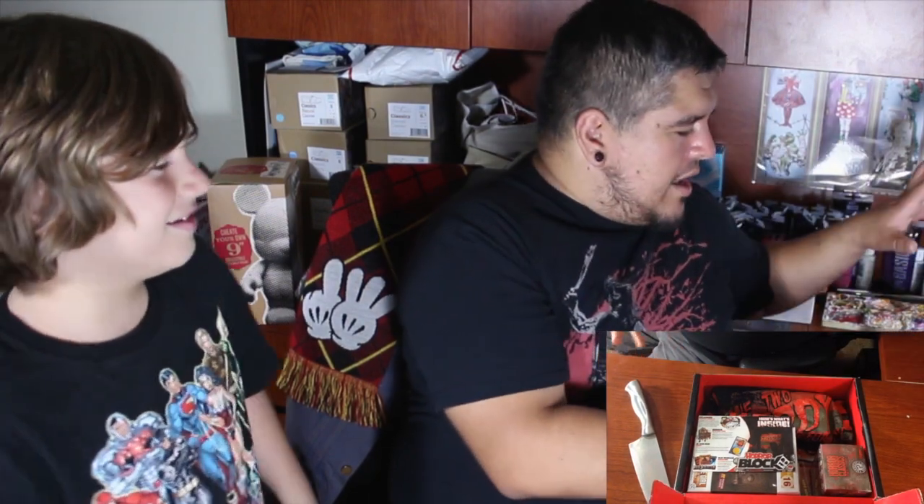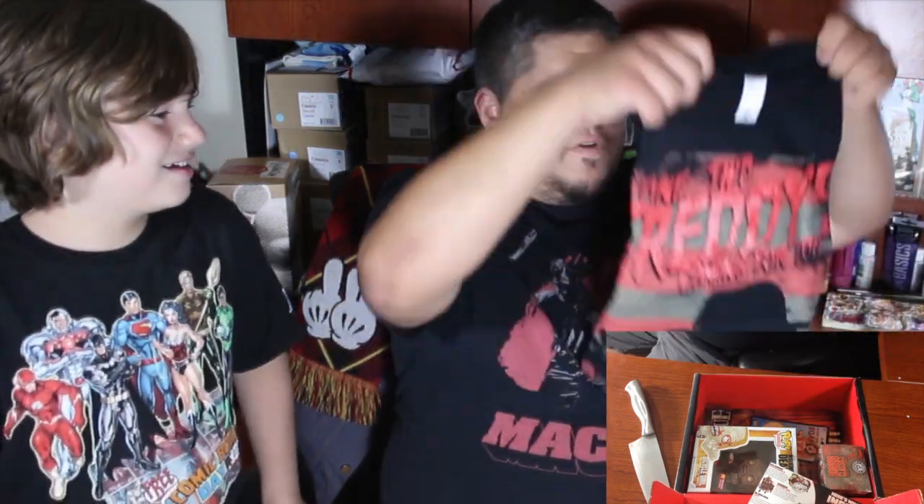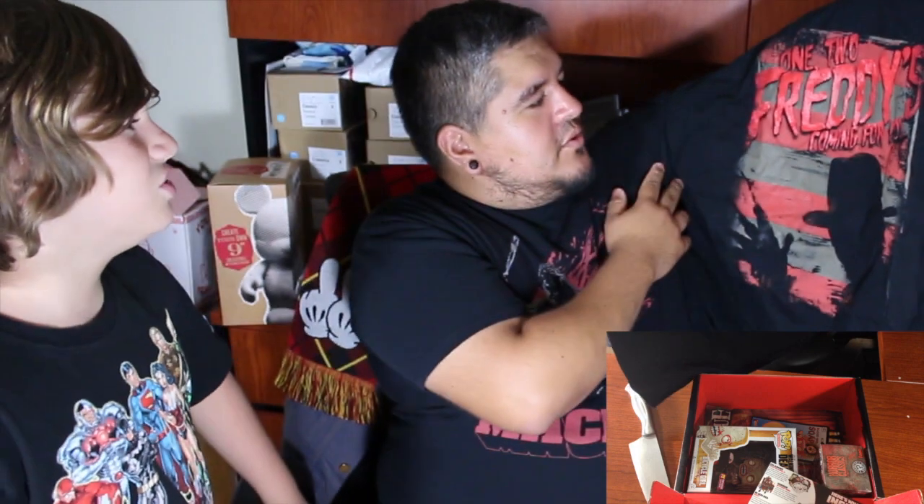Hashtag HorrorBlock. I always take the menu and throw it to the side because I don't want to spoil it. No spoilers. So let's dig into the shirt first — it's always my favorite part. And what do we got here? Ooh, Freddy Krueger! 'One, two, Freddy's coming for you.' That is awesome, that is a really cool shirt. And what's neat about it is they're usually exclusives — you can't just get this shirt from anywhere. You can only get it if you ordered it from the subscription service, which is really awesome.